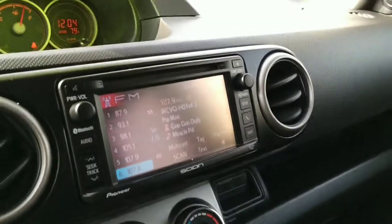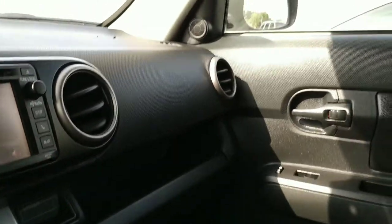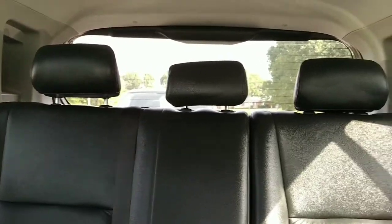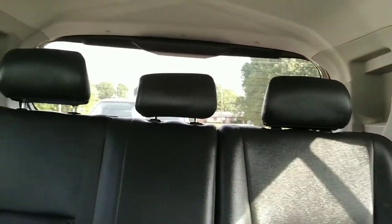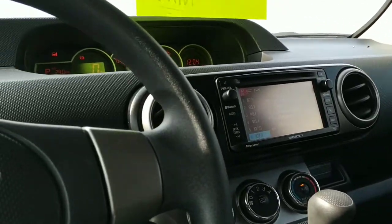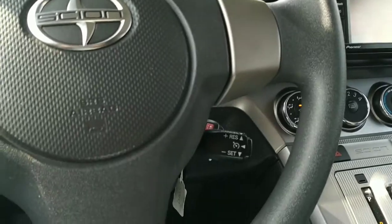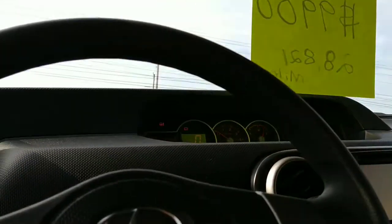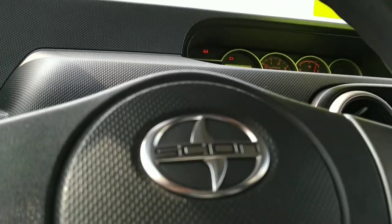Let's check out the actual interior — it's a dark gray, almost black but closer to a really dark gray. There's lots of room back there, so you could easily fit four people in here comfortably, or five if they're children.